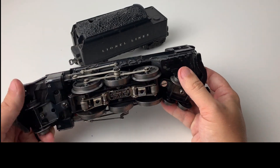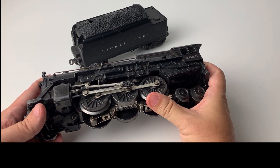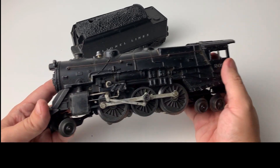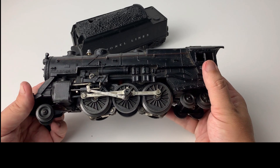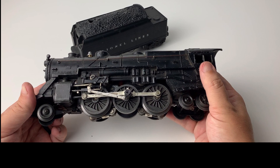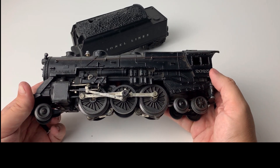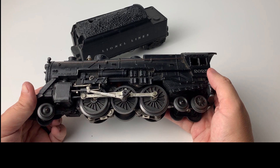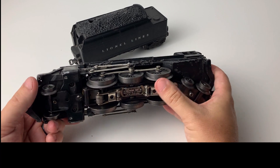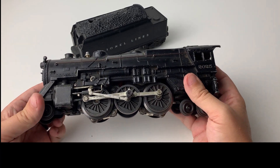In terms of the motor, it has differences as well. Lionel had introduced their magnet traction a couple of years previous to this. Magnet traction made the wheels magnetic so they would stick to the track better, reducing the ability of the train to fly off in the corners and helping with pulling power going up hills. But this train was made in 1952 during the Korean War, so magnetic material was at a premium, meaning these wheels are not magnetic, which also changed the frame of the motor to a different material.